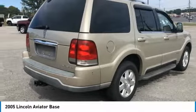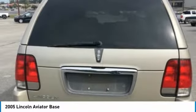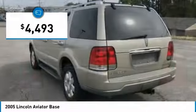Properly equipped, the Aviator can tow up to 7,300 pounds, significantly more than most imported SUVs in its size class, and is priced below $5,000. Here are some of this vehicle's great options.